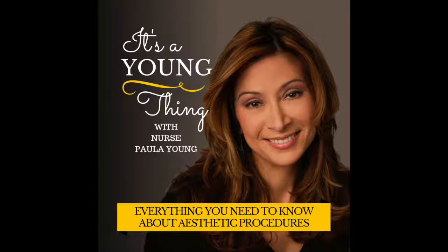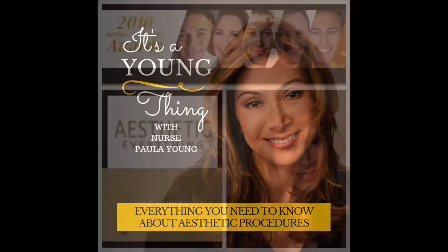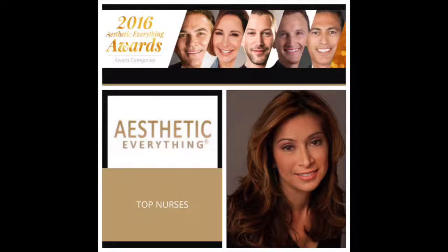Are you considering having an aesthetic procedure performed? Confused by all the information out there? Welcome to It's a Young Thing, where Nurse Paula Young arms you with the knowledge on all things cosmetic and aesthetic. This is Nurse Paula, and we're into episode number two for It's a Young Thing. Today we're going to be talking about what a medical spa is.